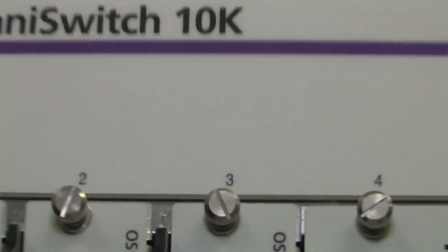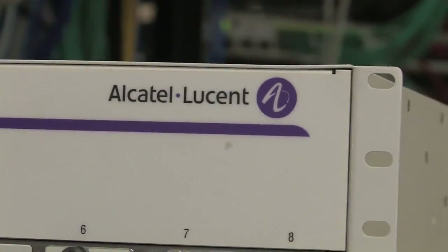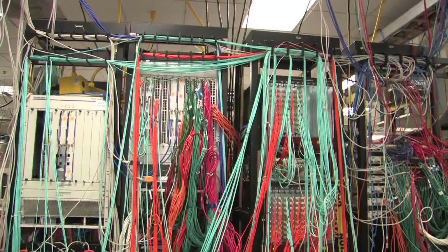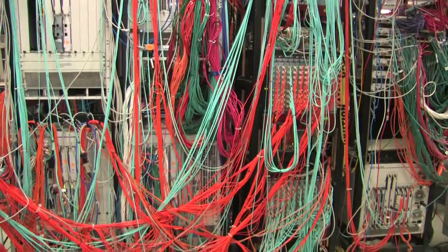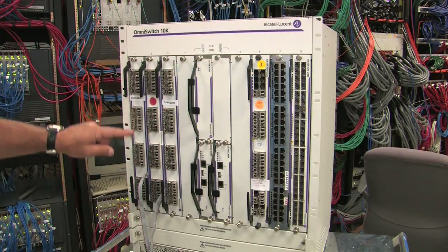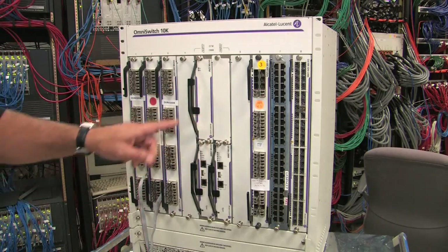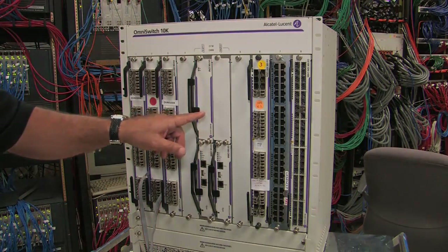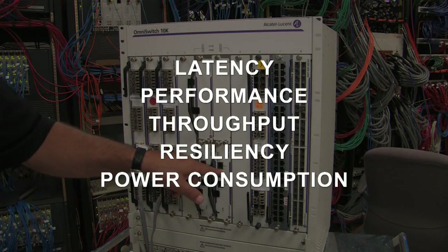Data center, with DCBX and the various types of functionalities we're focusing on, we're going to be able to validate these solutions and make sure that, based on these emerging markets, we're able to validate these 10 gig solutions to address the various market needs. Our 10 gig solution — 256 ports in a single chassis — we need to be able to measure latency, performance, throughput, resiliency, and power consumption.